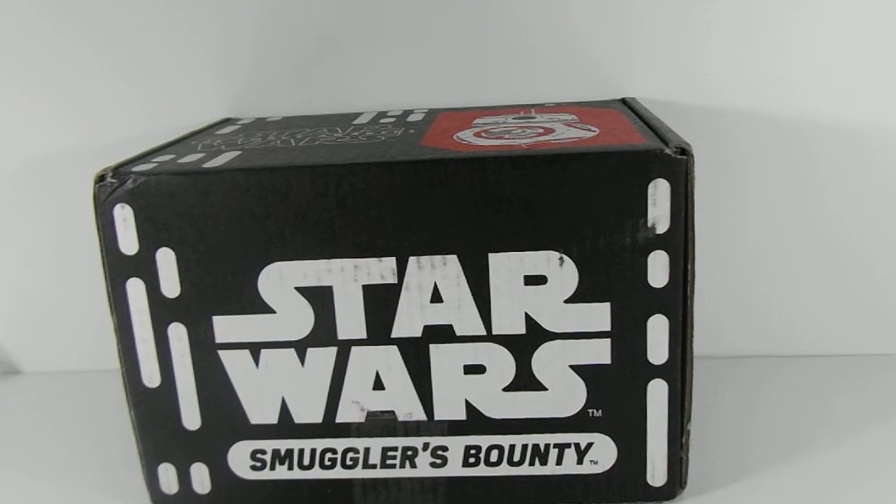Hello, welcome back to Nerd Collection. My name is Chris. And I'm Madison. And today we have the very first Smuggler's Bounty for this channel. And this is the themed resistance.